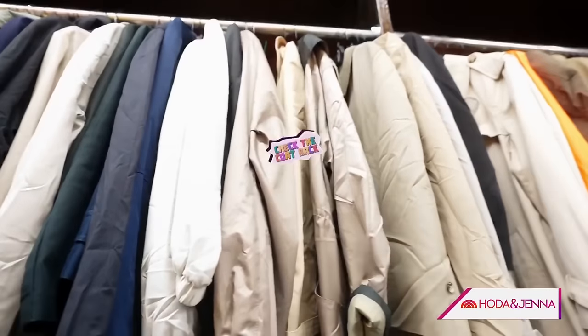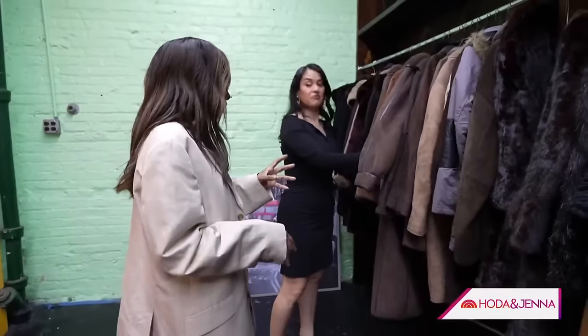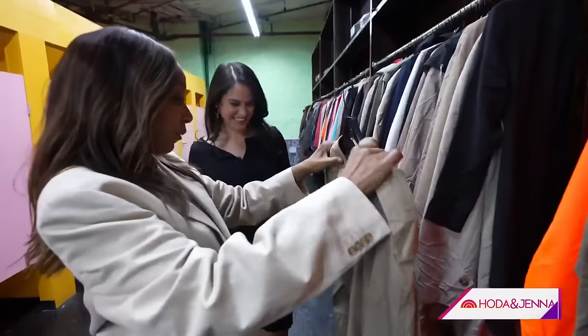Karen also recommends checking the coat rack. I make a beeline for outerwear when it comes to vintage shopping. These are going to last you forever. I mean, this is Ralph Lauren. Ridiculous.